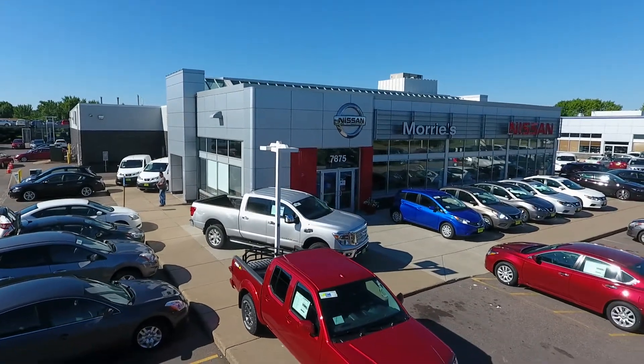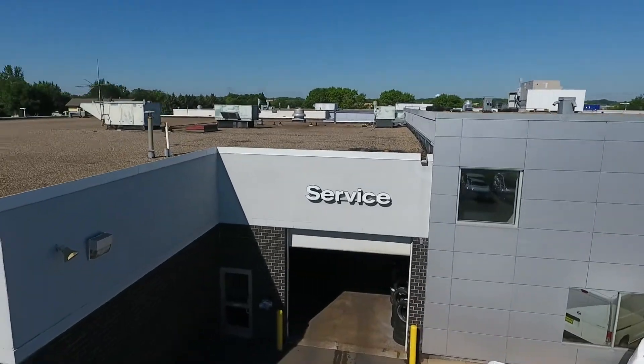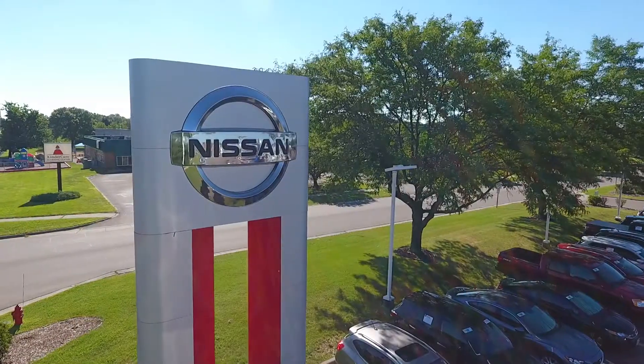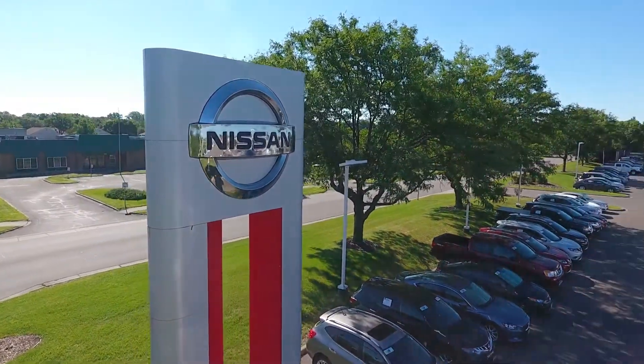Welcome to Maury's Brooklyn Park Nissan. In this video we'll be taking a walk through of our service drive as well as how to set up appointments online, so that you can get a sense of what to expect during your visit here.